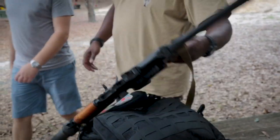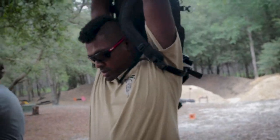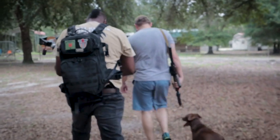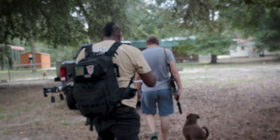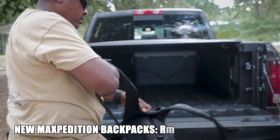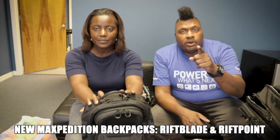New in the Maxpedition AGR line, coming out in a couple of weeks. We just wanted to let you guys know and let you know we've begun our testing process — we'll have more content up. We'll put a link to Maxpedition in the description so you can read more details. Thanks a lot for watching. I'm Hank Strange, and this is Lola Strange. Bye.